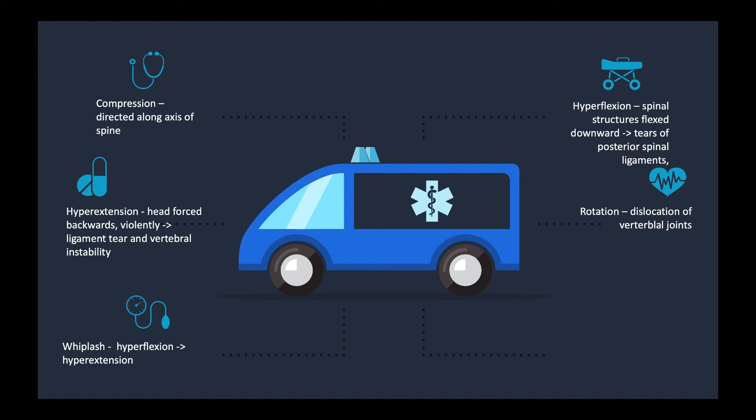Hyperextension is when the head is forced backwards and you can get a tear to the ligament in the vertebrae, causing vertebral instability depending on how bad the ligament tear is. This is usually a very violent hyperextension. Hyperflexion is when you're flexed downward violently. We're looking for ligament tears of the posterior spine. There's also something called a wedge fracture, which is a V-shaped compression fracture you'll see a lot with hyperflexion-type injuries.